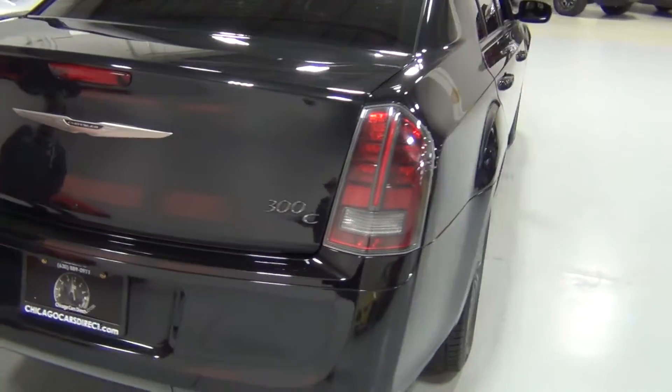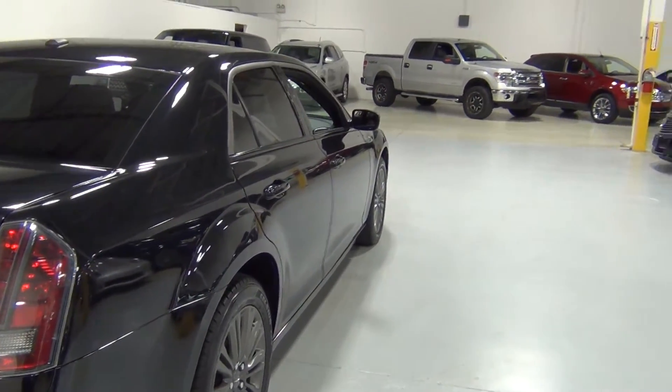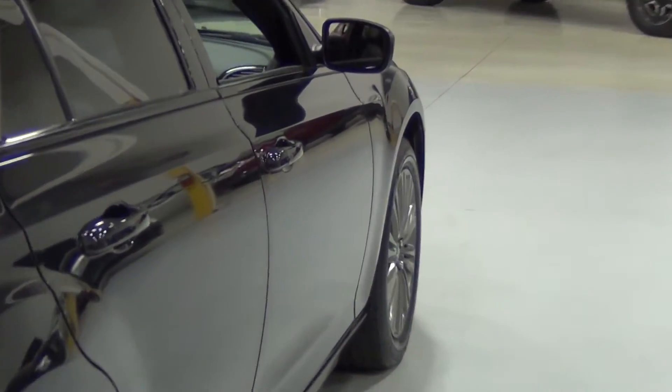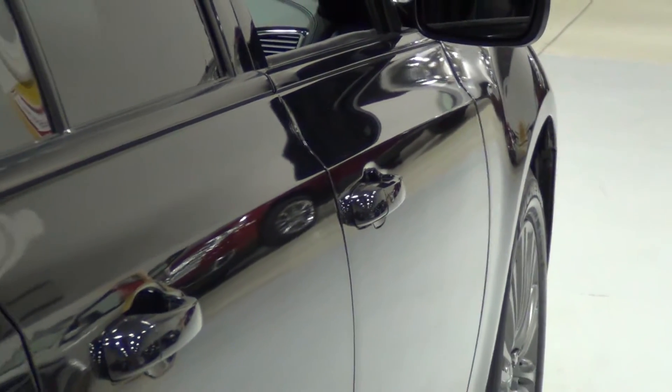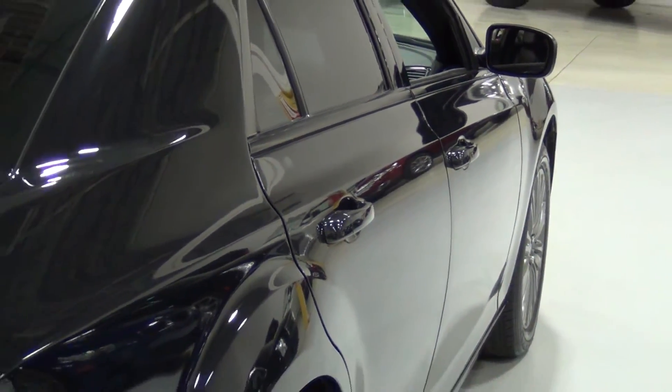Fun fact — you know what he invented? The boxer brief. That's the guy. He's probably a billionaire. This is the passenger side. I don't know if I really should've put that in the video because it has nothing to do with the car, but he's a famous designer.